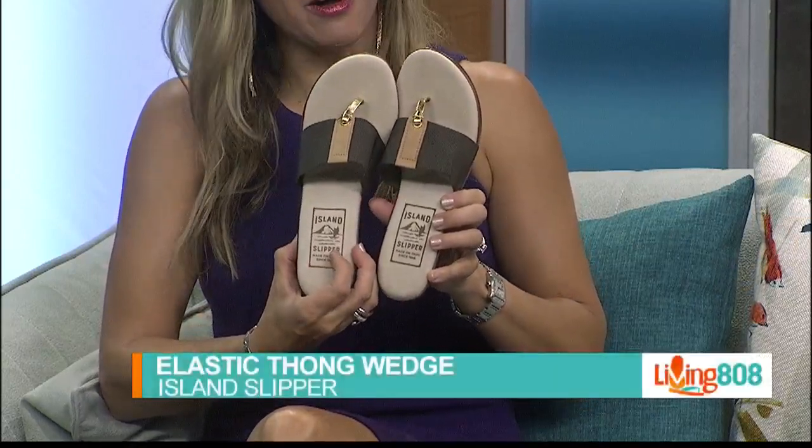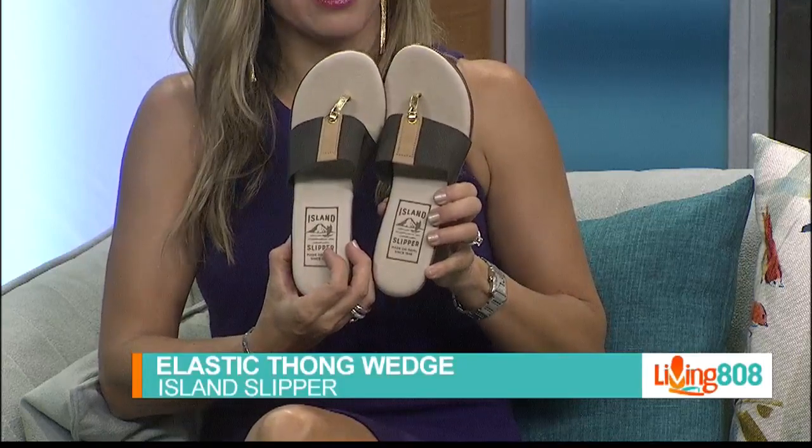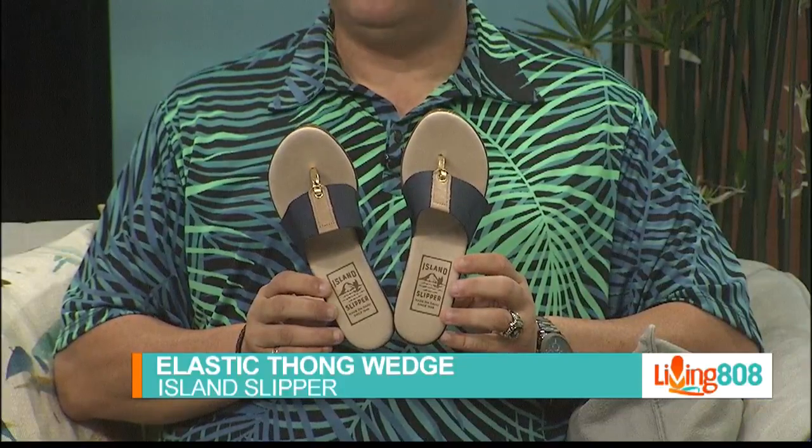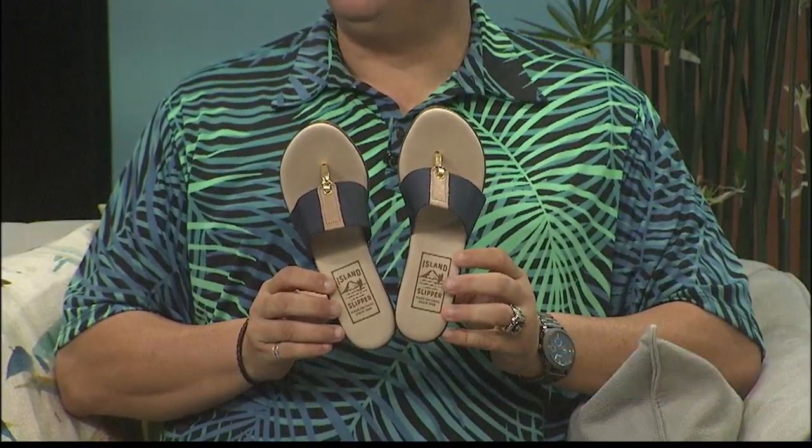These elastic thong wedges are an original comfort slipper that's sure to leave you smiling step after step. They are nice and cushioned. Did you say thong wedge? I didn't even know that was a thing.